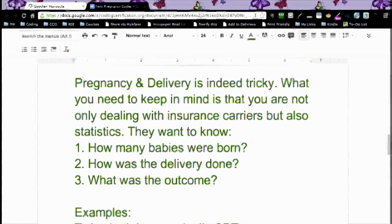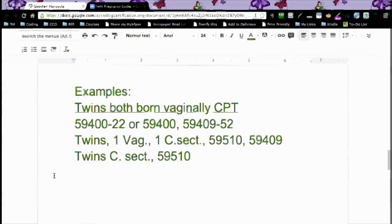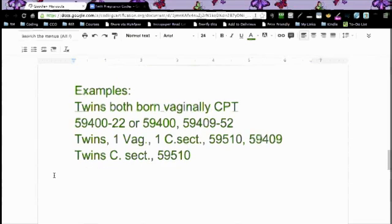Three questions to ask yourself: How many babies were born? Normally you're going to have one; in this case you have two. How was the delivery done — was it done via C-section or was it a vaginal delivery? And what was the outcome? Live born — that's the terminology that you will use. So for an example: twins both born vaginally, your CPT codes are going to be 59400 with modifier 22, if that's what the insurance company wants, or you would do 59400 and 59409 for the twin with modifier 52.